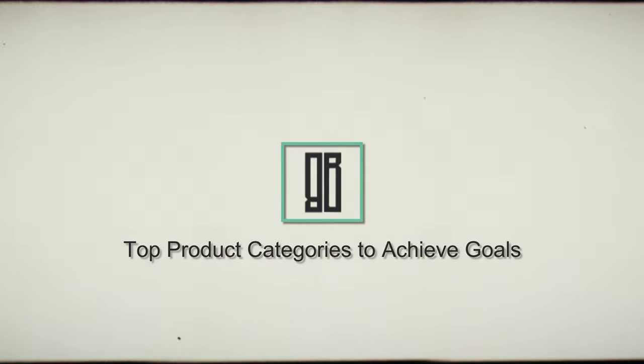Welcome back. I'm Shad and we're digging into the 2024 kitchen trends by the NKBA. The next segment is a continuation of the previous one, about the goals that people are trying to achieve in their kitchens.